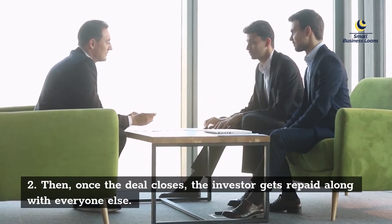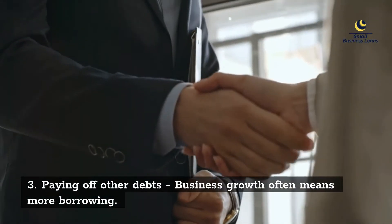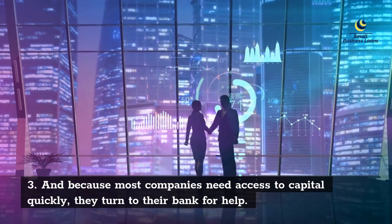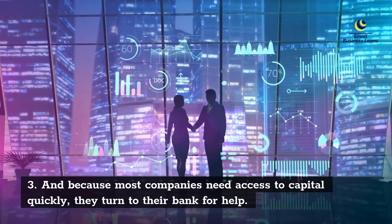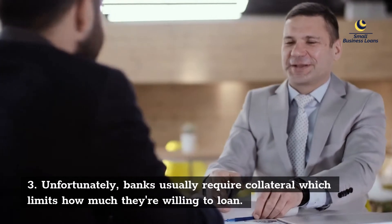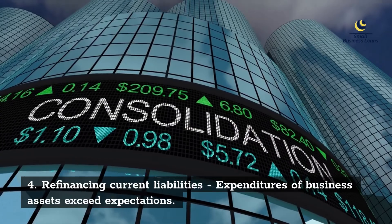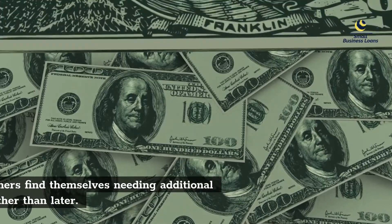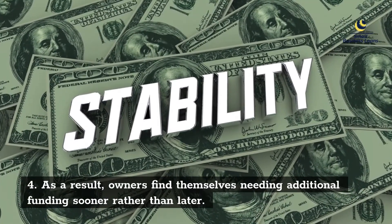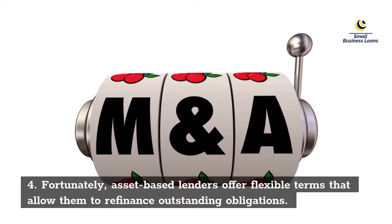Once the deal closes, the investor gets repaid along with everyone else. Paying off other debts: business growth often means more borrowing, and because most companies need access to capital quickly, they turn to their bank for help. Unfortunately, banks usually require collateral, which limits how much they're willing to loan. Refinancing current liabilities: expenditures of business assets exceed expectations. As a result, owners find themselves needing additional funding sooner rather than later. Fortunately, asset-based lenders offer flexible terms that allow them to refinance outstanding obligations.